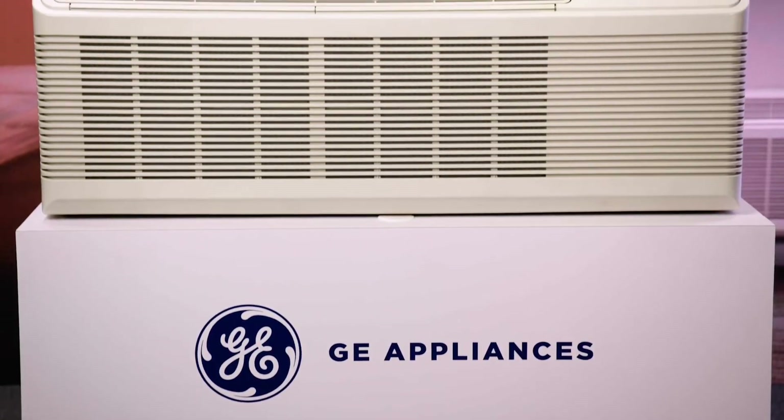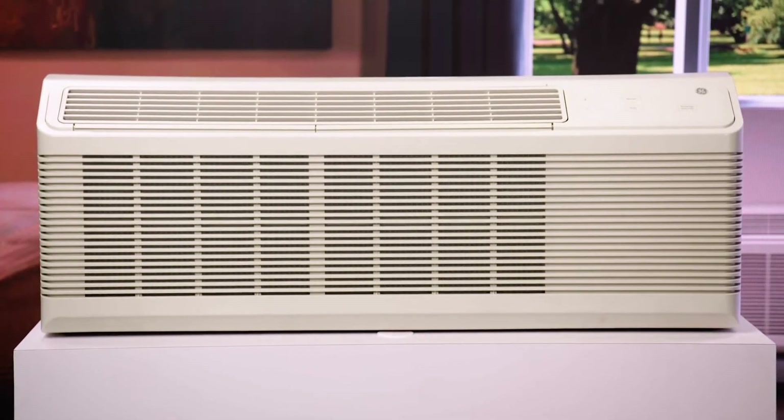Hey everyone, I'm Brigitte Mada. The big topic these days in air conditioning, especially for commercial properties, is how to have clean air and clean equipment. At GE Appliances, we are launching three different innovations on our packaged terminal air conditioner line to help improve air quality and reduce contaminants.